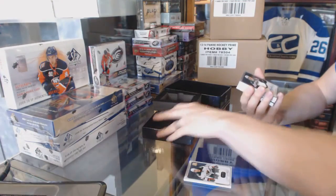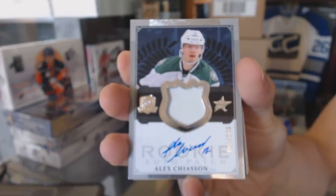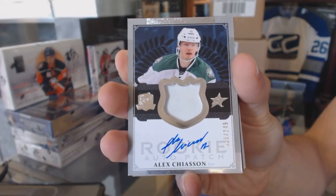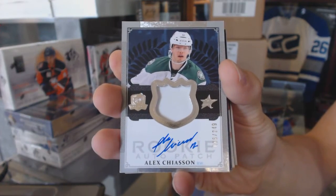We've got a one-color rookie patch auto, number 249, Alex Shaysun. Alex Shaysun, rookie patch auto out of 249.